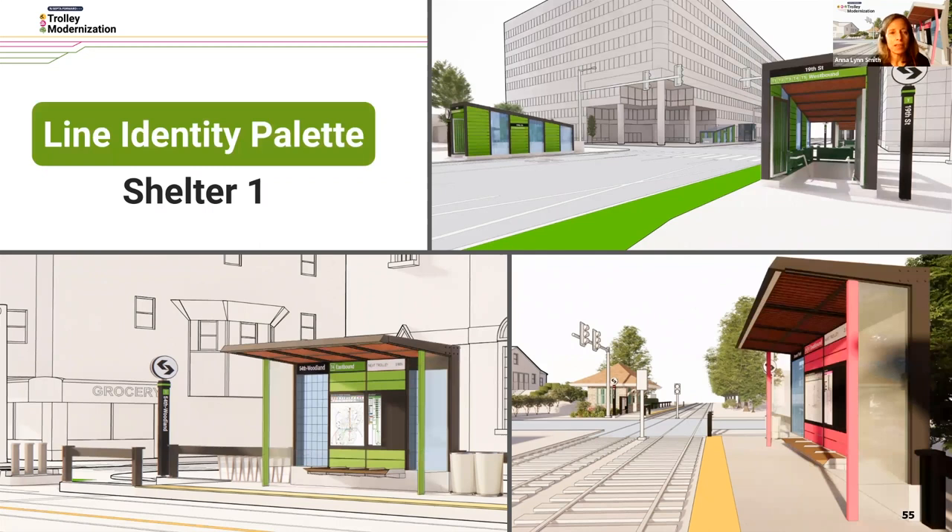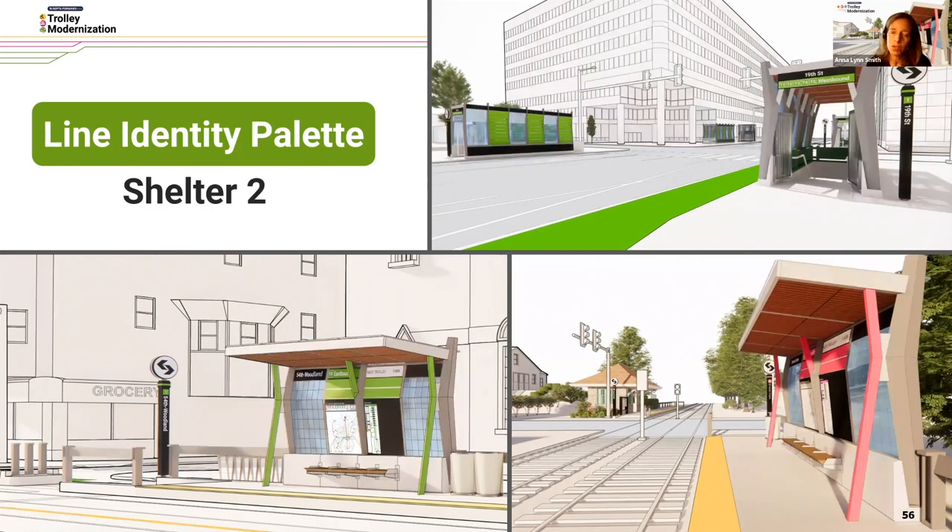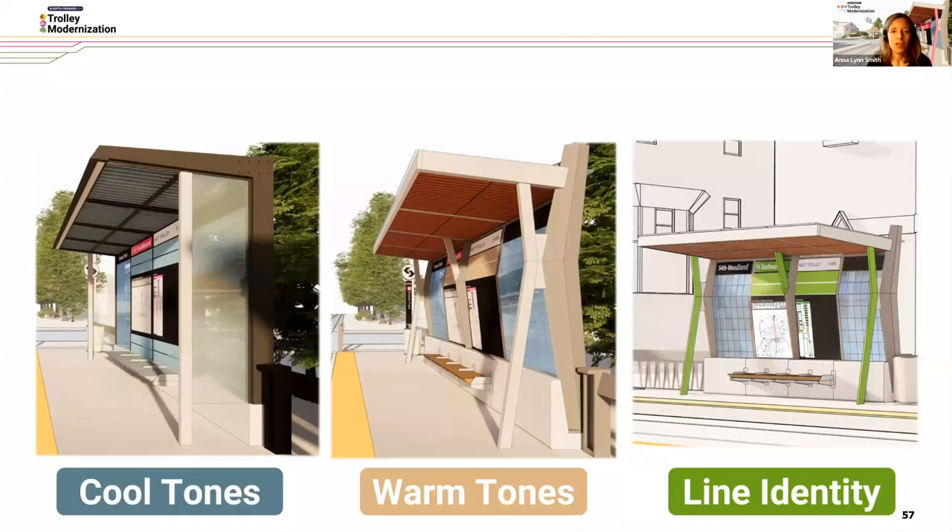The third choice has to do with line identity. This expressively shows the metro service — depending on where you are in SEPTA's metro network and on the trolleys, you can understand what station or line you're on. In this case, you see the headhouse with green for West Philadelphia, and an example of Delaware County in pink. Additionally, the G Line — Girard Avenue — could be yellow. You can see all three options — cool, warm, and line identity — compared side by side.